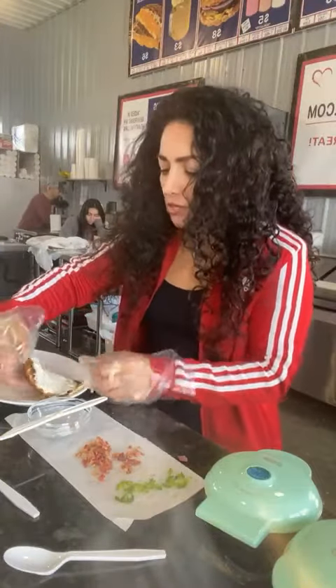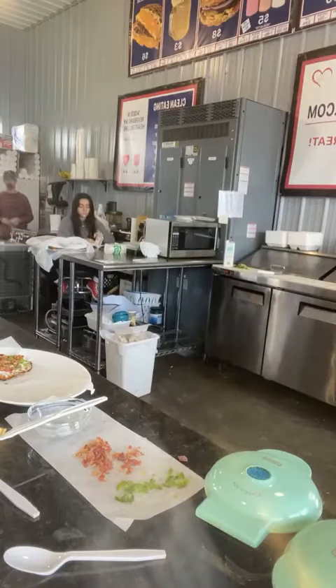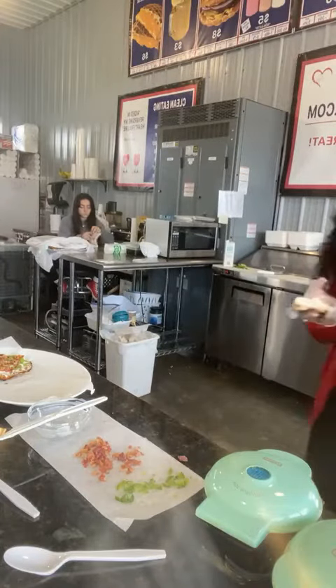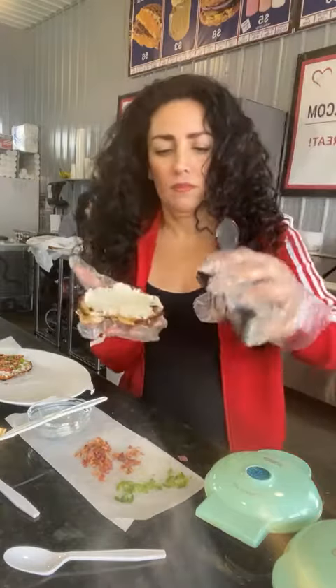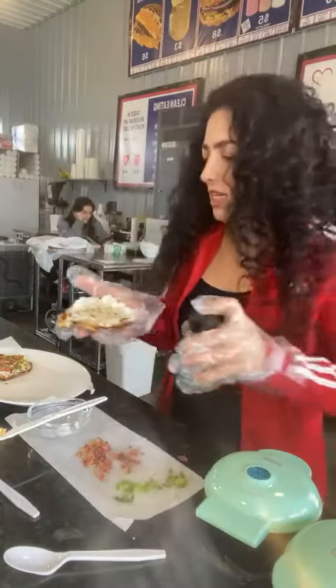And then for the bagel and cream cheese copycat, you just take the Philadelphia and you buy Everything Bagel Seasoning and you just put a bunch of Everything Bagel Seasoning on here. And then this tastes like a bagel and cream cheese.